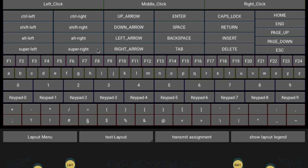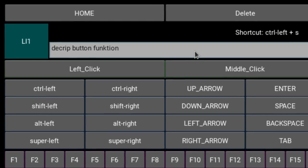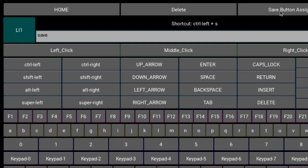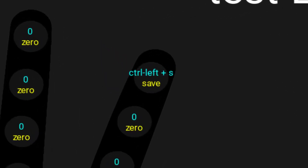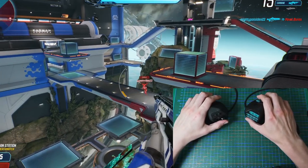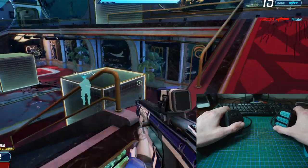Along with the hardware comes the software for assignment of hotkeys, shortcuts, or macros, with the option of multiple layouts for different applications. The selected layout can be displayed on screen. Let's see some use cases.